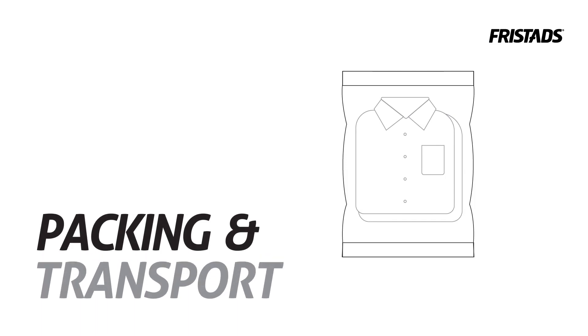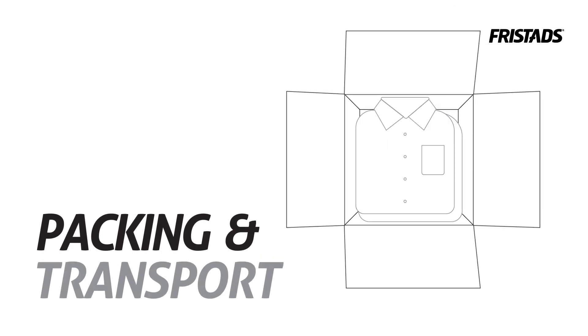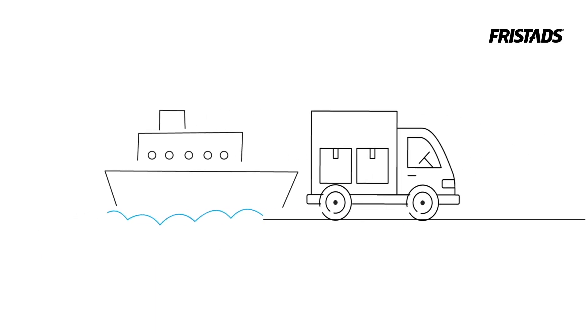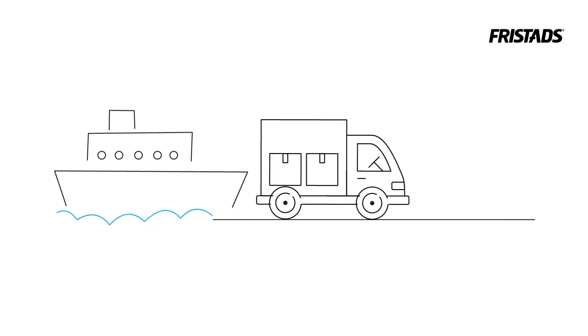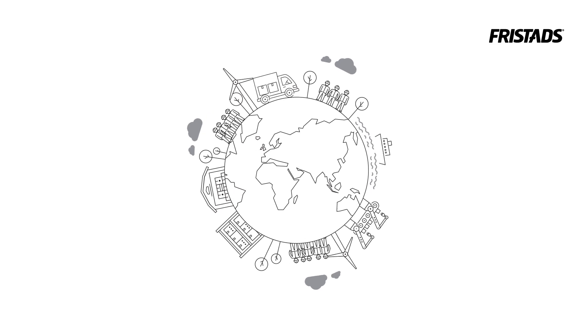In order to avoid the use of plastic bags, garments are folded using a special folding technique. This also means they take up less space, allowing us to make optimum use of transport capacity. All transport is by sea and road, which has significantly less environmental impact than air transport. Our craftsmen garments will be followed by collections in the other Freestad's product areas.